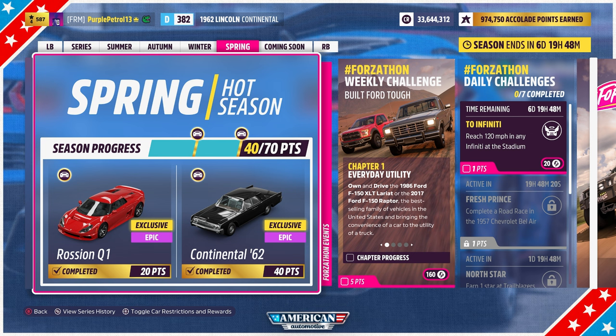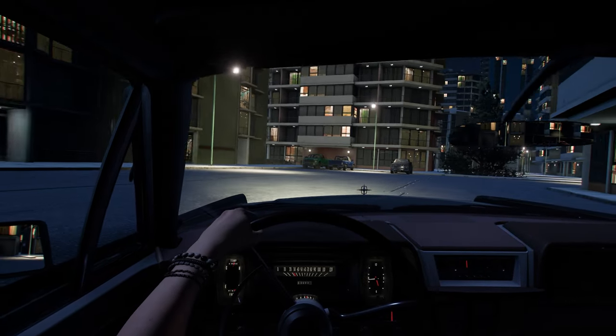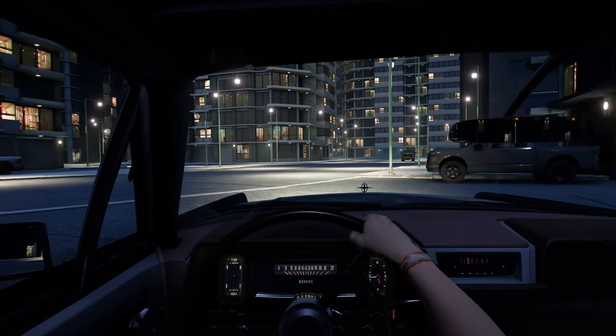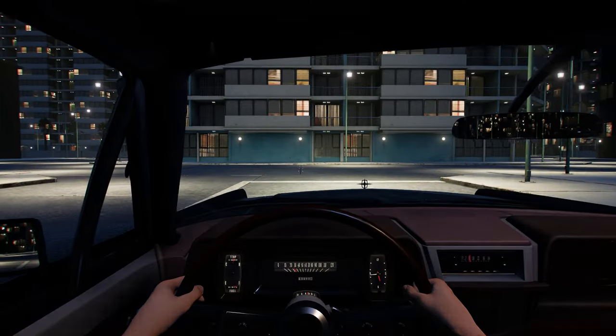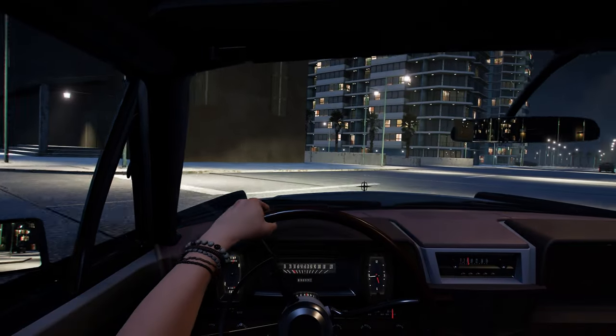Going forward I think they should really only be putting new to Forza cars as 20 point prizes, like they were previously. Although there are two cars new to Horizon 5, the Rossian was of course in Horizon 4. So today we're focusing purely on the Lincoln Continental, not to be confused with the Bentley of the same name, which coincidentally is also a huge boat that doesn't handle very well.